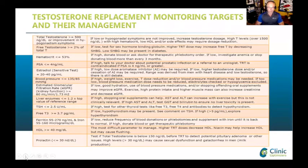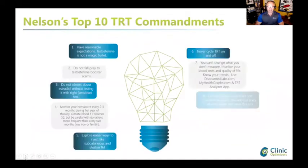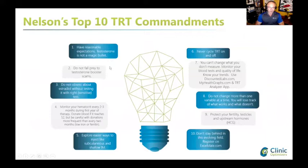My 10 TRT Commandments: have reasonable expectations; do not fall prey to testosterone booster scams; do not obsess about estradiol without testing it with the right test - I'll speak about what that means next time; monitor your hematocrit because red blood cell increases are the number one side effect and can increase blood pressure, headaches, and cardiovascular risks.